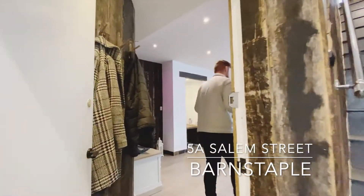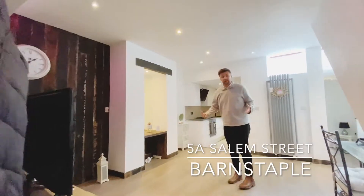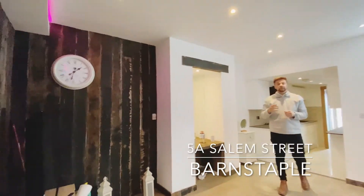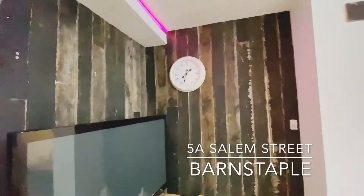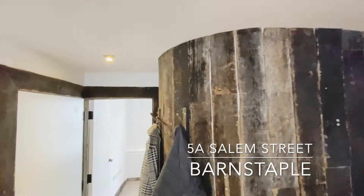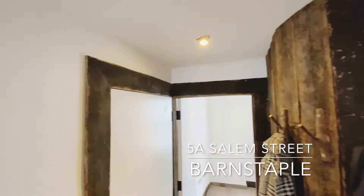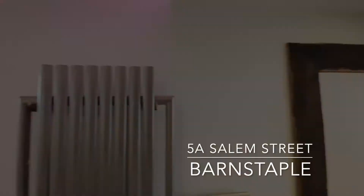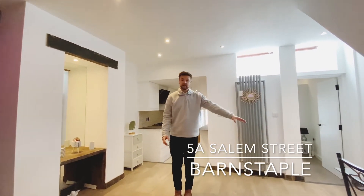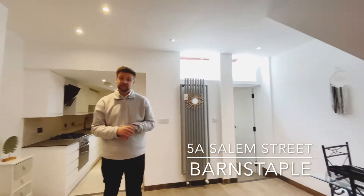Stepping through and into the apartment itself, it's a really good size. As you can see, you have got a feature wall in the living room, very similar to the front door to the property. Funnily enough, if walls could talk, this wood actually originates from the distillery for Jack Daniels. As you can see, there's ample floor space for a sofa set, dining table, all whilst watching television.